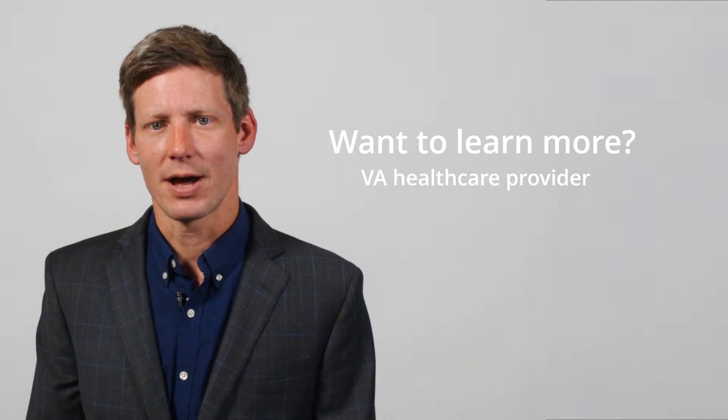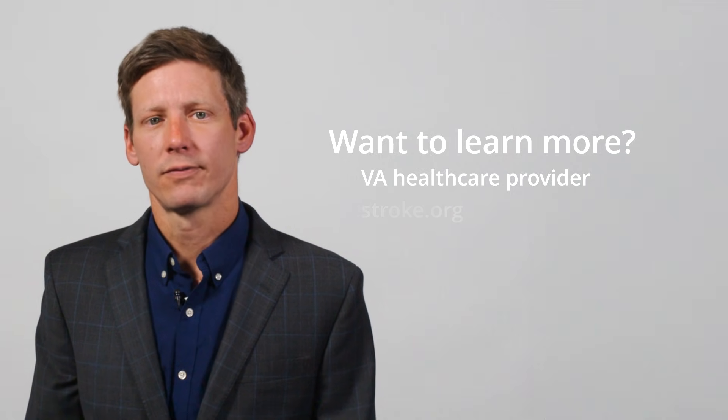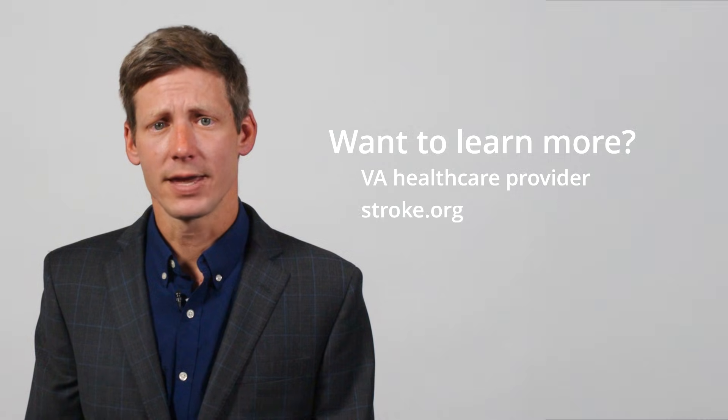If you or someone you love has AFib, don't ignore it. Talk to your healthcare provider about your symptoms, your risk of stroke, and your options for treatment. For more information, visit trusted sources like stroke.org. Thank you for watching. You served your country with strength and commitment — now bring that commitment to your health. Know the signs of AFib, take action, and take care of your heart and brain.